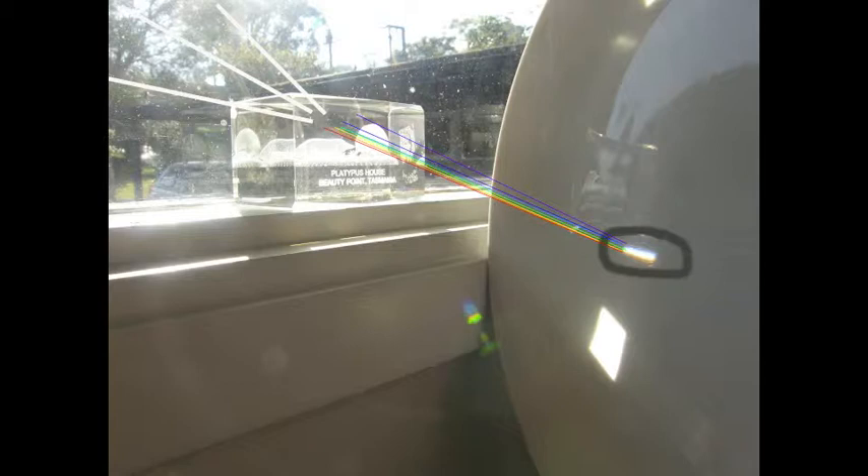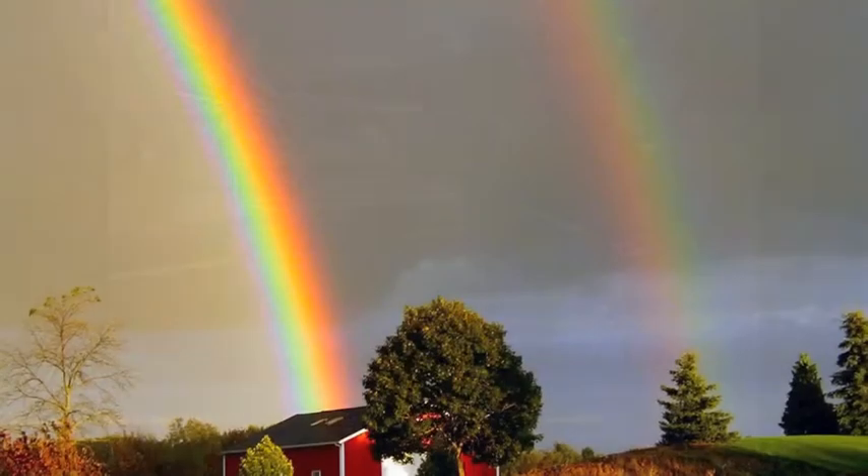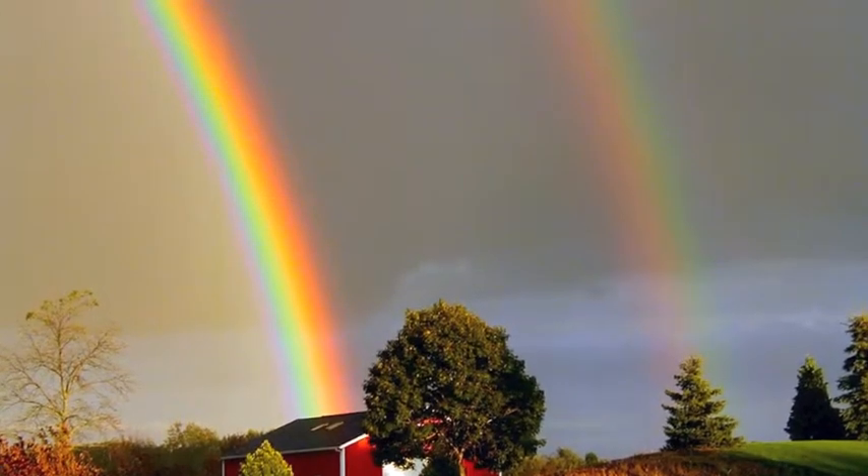The light that we see is white light. It is really a mixture of colors, each with a different wavelength. If white light passes through a triangular piece of glass or plastic called a prism, the prism bends the white light, breaking it up into separate colors. These are called the colors of the spectrum.